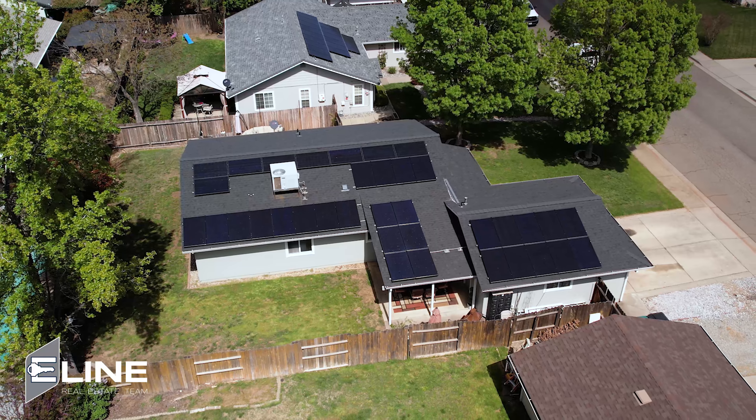It even has solar to offset those energy bills that keep going up. This is a great package. Let's get you inside to take a look. Give us a call — Jesse with the Elan Real Estate Team. Talk to you soon.